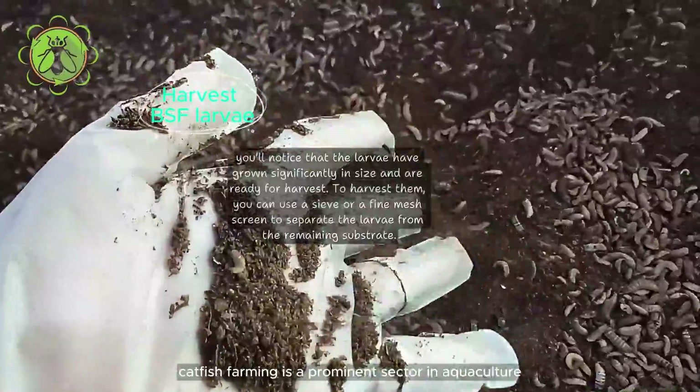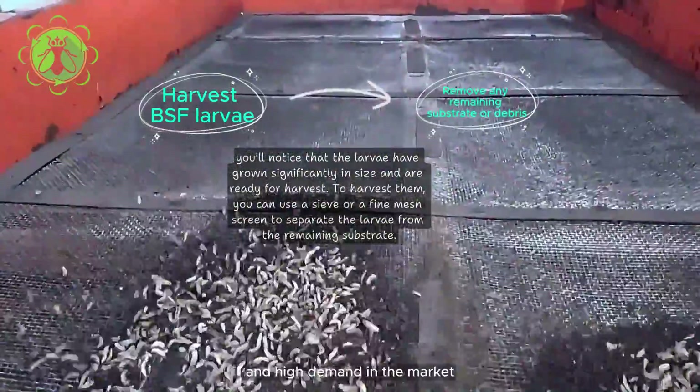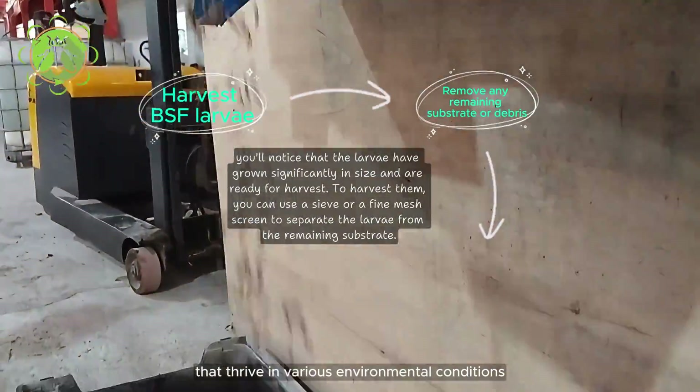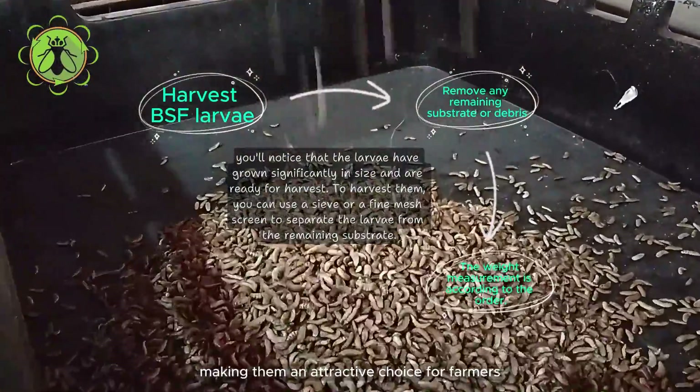Catfish farming is a prominent sector in aquaculture, known for its economic viability and high demand in the market. Catfish are resilient, fast-growing species that thrive in various environmental conditions, making them an attractive choice for farmers.